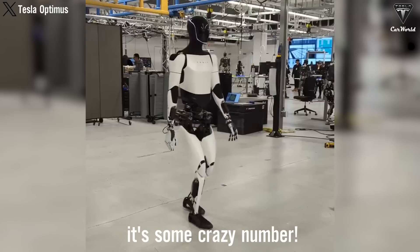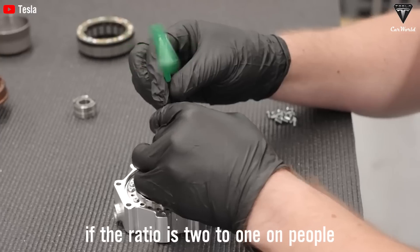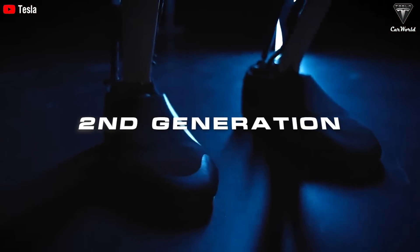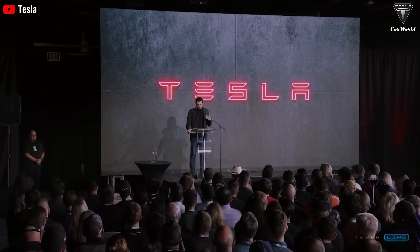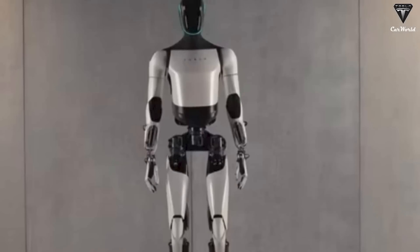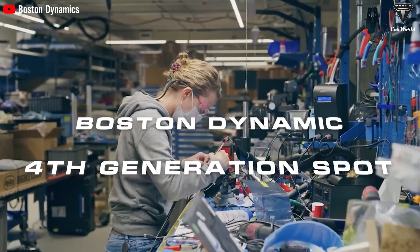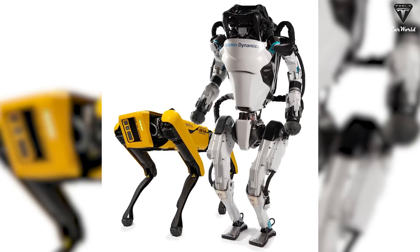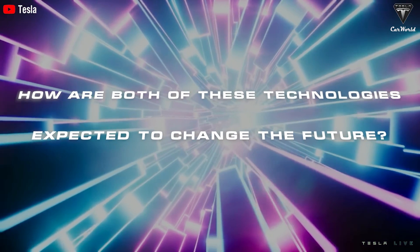The second generation Tesla Optimus was launched to the surprise of the fan community, which is proof that Tesla has a long-term strategy for its future technology production plan. Meanwhile, Boston Dynamics has also upgraded the fourth generation Spot with new features that could shake up the entire robotics industry. How are both of these technologies expected to change the future?